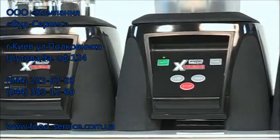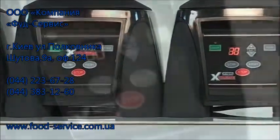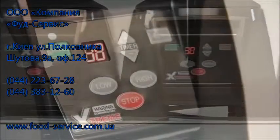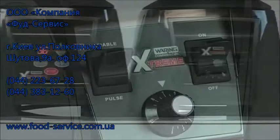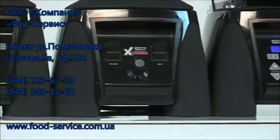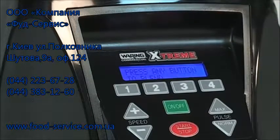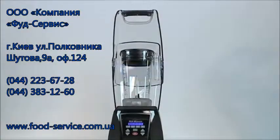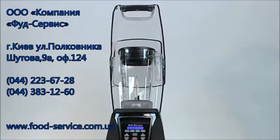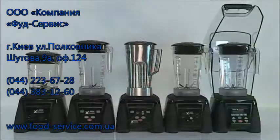Five control panel options meet any food service requirement — from simple paddle switches or electronic touchpad controls with countdown timers, to a variable speed unit that delivers phenomenal precision and control for any food prep, to the top of the line MX1500XTX, featuring fully reprogrammable touchpad controls, blue LCD screen, and dual pulsing functions. There are even optional sound enclosures that cut noise by up to 30%.